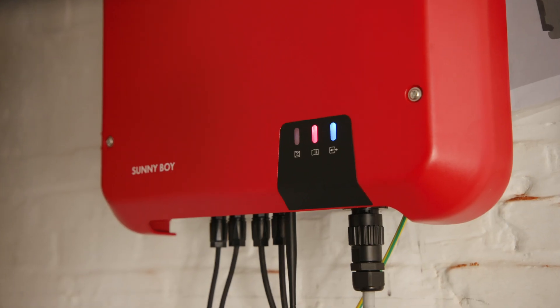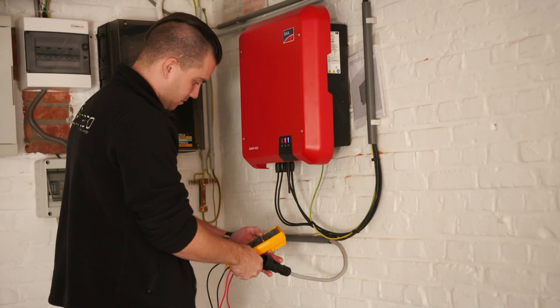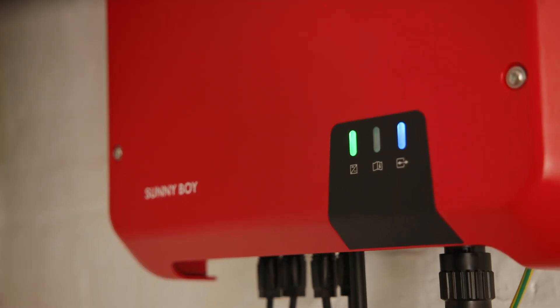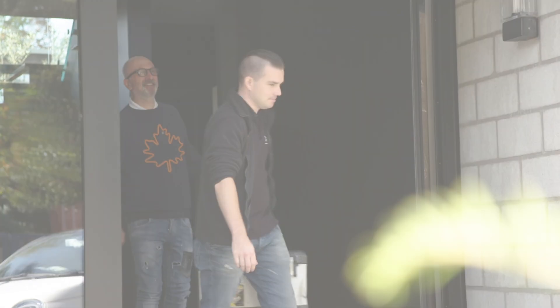The advantage for the customer is that he has as little loss of production as possible. The inverter has a much longer uptime, which avoids production losses. The SMA Smart Connected Service is also a great advantage for us. We can cut costs, generate time savings, and keep customers from malfunctioning as little as possible.